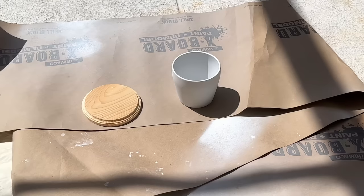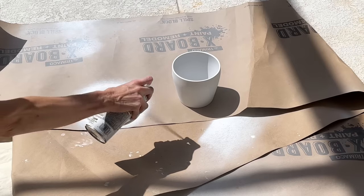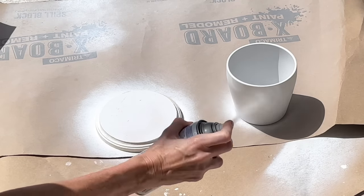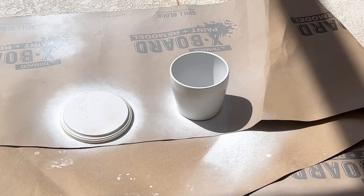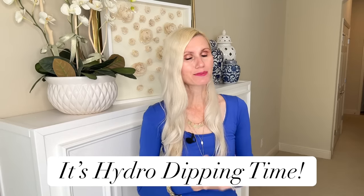Now that we have everything, it's time to paint. We're going to start by painting the lid wood round and the ceramic pot itself with white gloss Rustoleum spray paint. You may wonder why I'm painting the container since it's already white — but the IKEA container is a little off-white, so painting it will make everything cohesive. Once everything was coated in the white spray paint, I let them both dry for one hour. If you've been with me for a while, you know that I love to hydro dip — and this project was screaming for that technique.